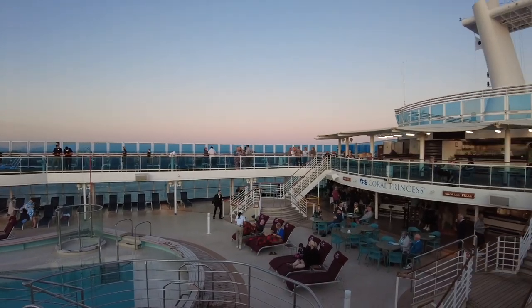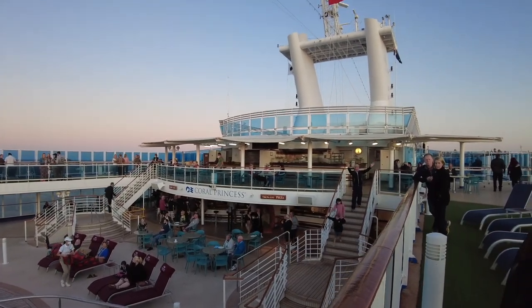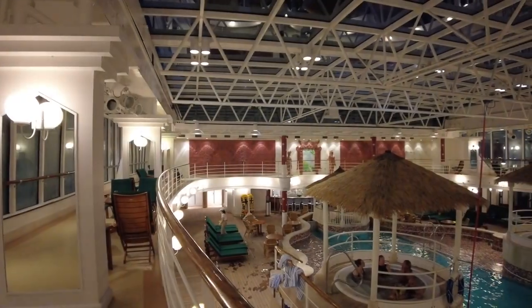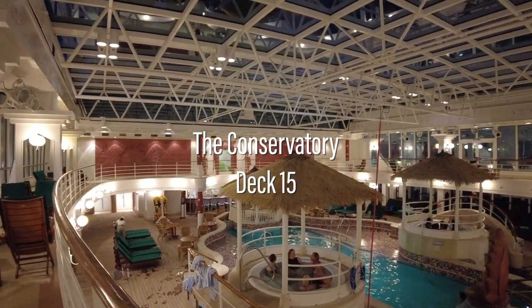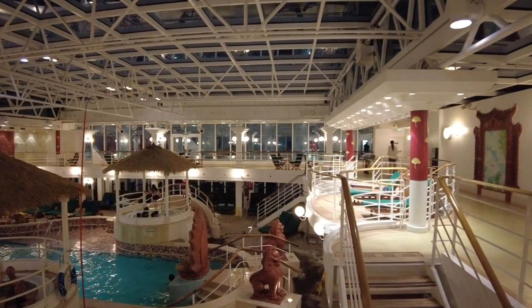Deck 15 overlooks the midship pool, and from here you can walk aft and enter the upper level of the two-storey indoor pool. Called the Conservatory, this section offers ping pong tables and, unsurprisingly, is where ping pong tournaments are hosted.